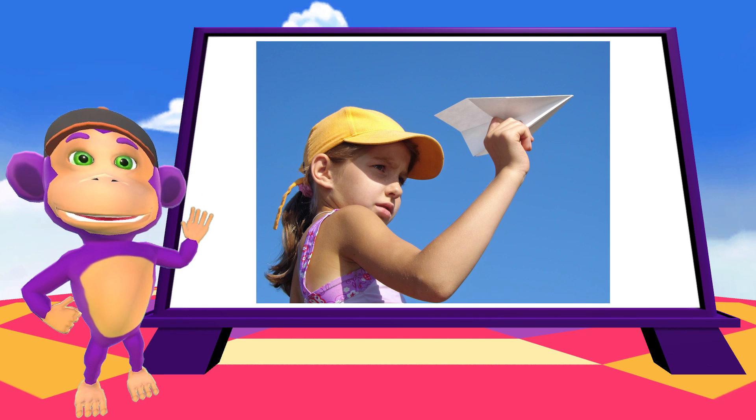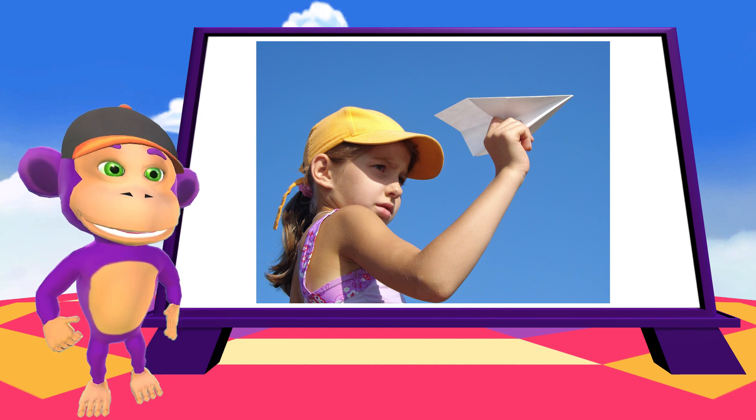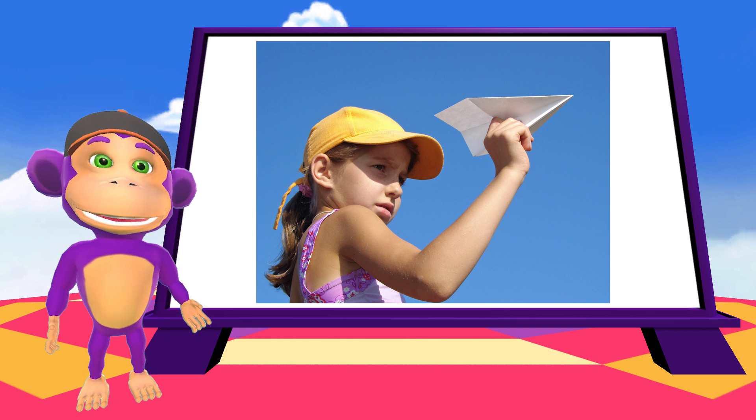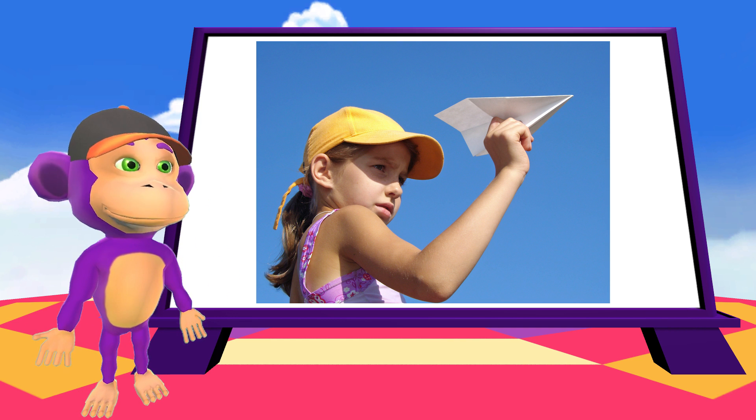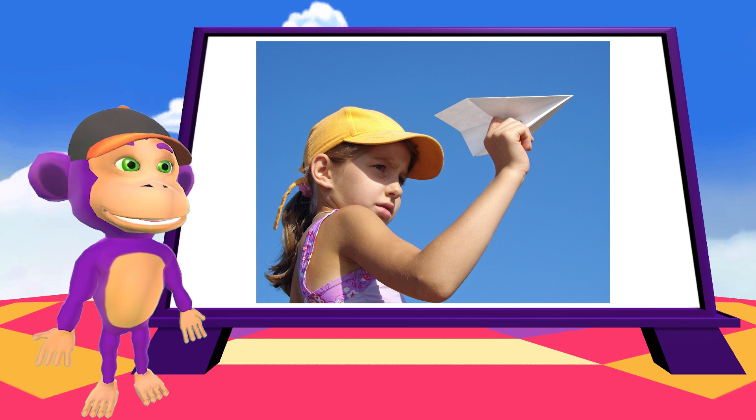And here's something cool. The world record for the longest flying paper plane is 29.2 seconds, by Takua Toda from Japan. Isn't that incredible?